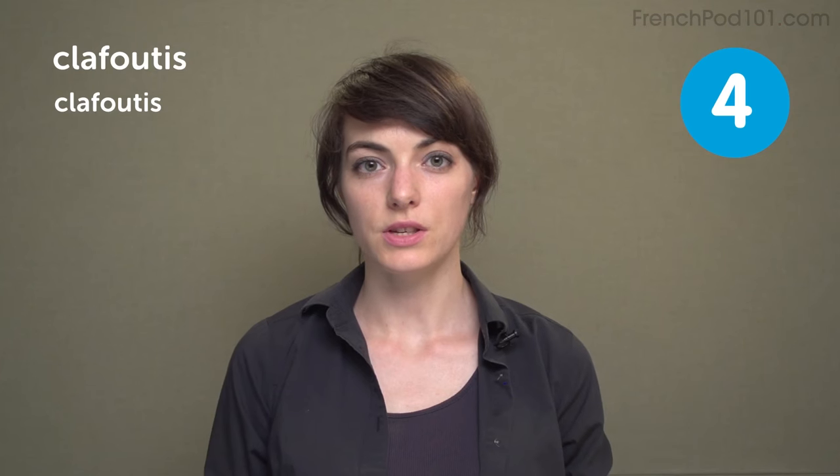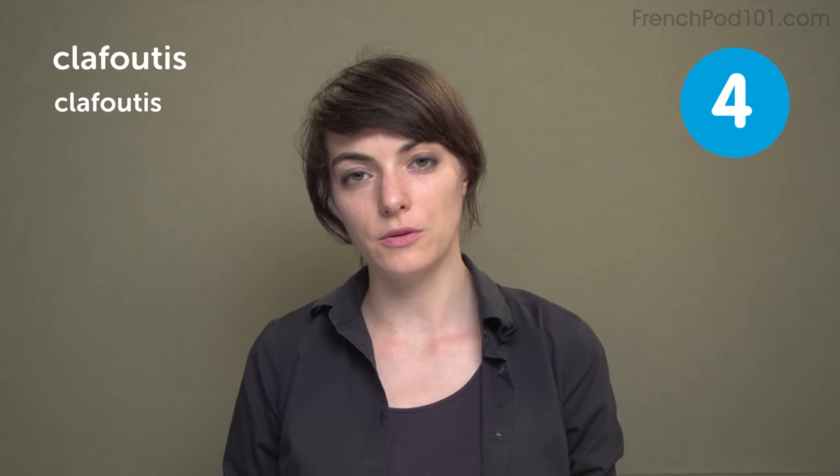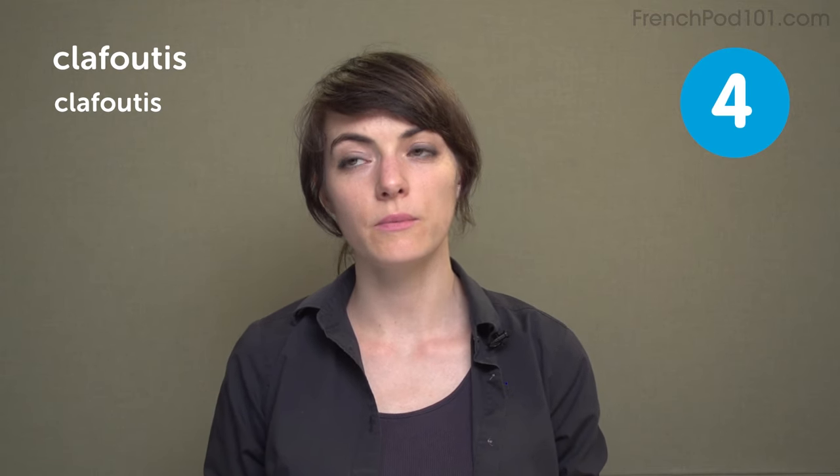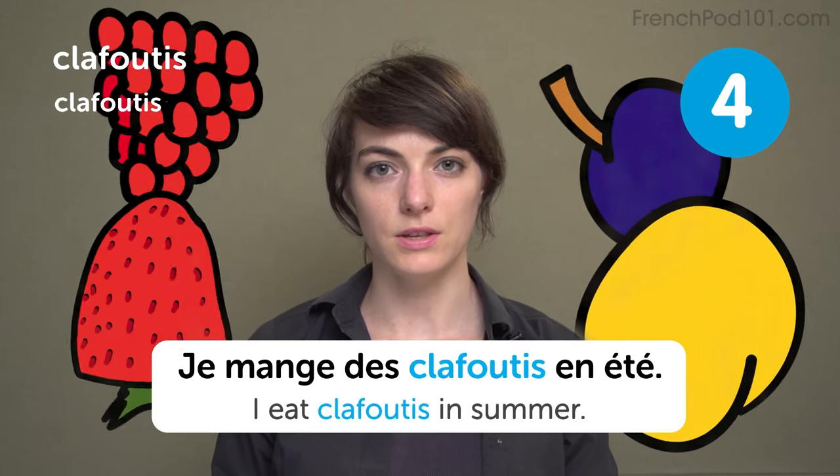Clafoutis. Clafoutis is a kind of tart or pie, and usually we put berries inside, like cherries or raspberries, or any berries — a mix of berries. You can also have some with apricots. Je mange des clafoutis en été. I eat clafoutis in summer.